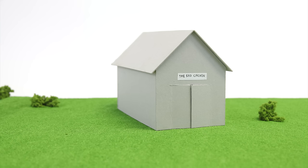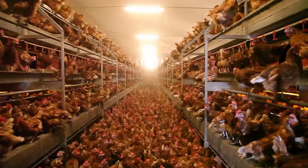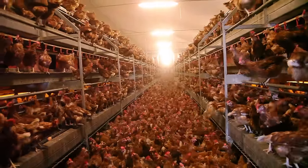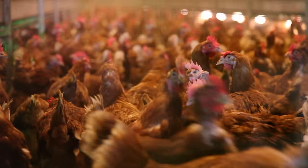With cage-free, they still live in a barn but without cages, so they can freely walk around. It sounds great, right? Well, this is how it looks. They live in this noisy room without daylight for their entire life, stuffed with industrial food so they will poop one egg a day.